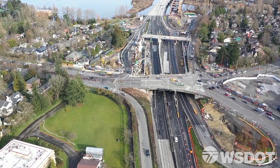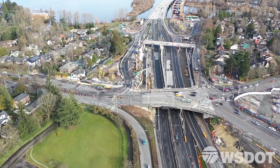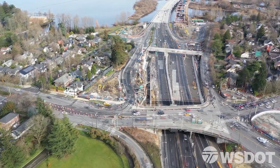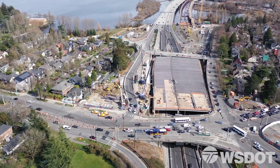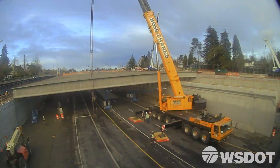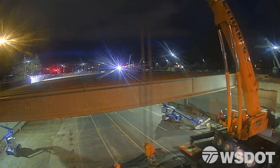It's an exciting time on State Route 520 in the Montlake neighborhood. This key portal into Seattle is undergoing a dramatic transformation, as you see the Montlake lid taking shape. During the last few months, construction crews placed 114 concrete beams, called girders, over the highway.